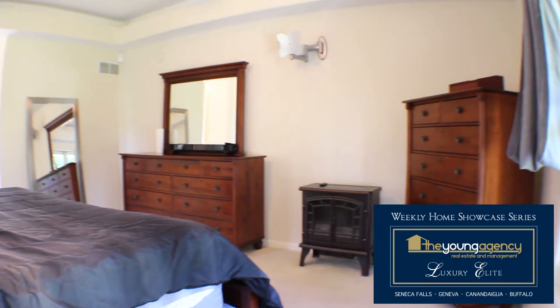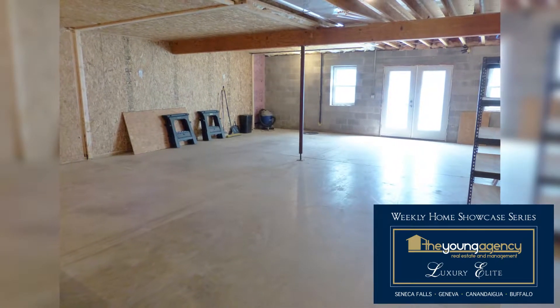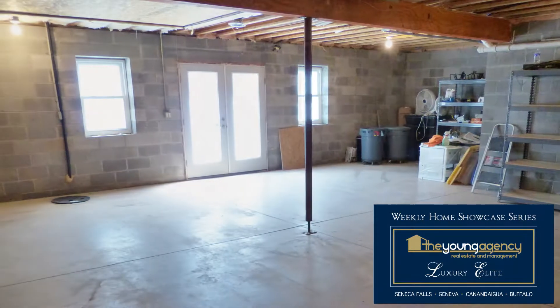Now let's check out the full walk-out basement. The large, open, full basement is a blank canvas for adding additional living space. With the French doors that open up to the side yard, the possibilities are endless.